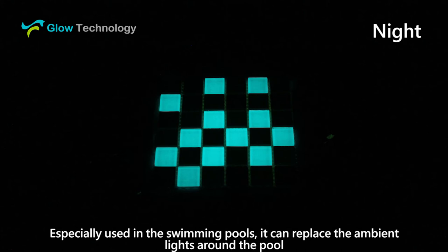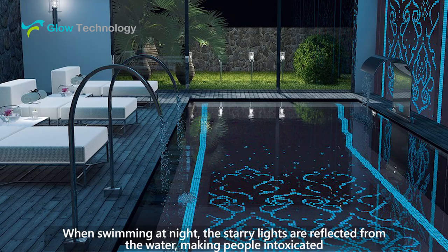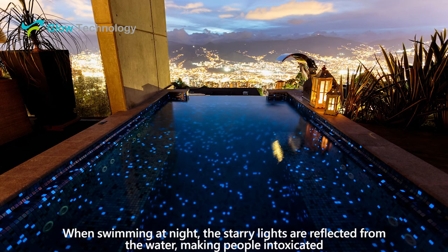It can replace the ambient lights around a pool when swimming at night. The starry lights are reflected from the water, making people intoxicated.